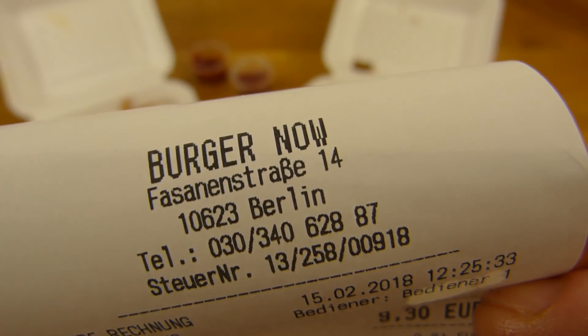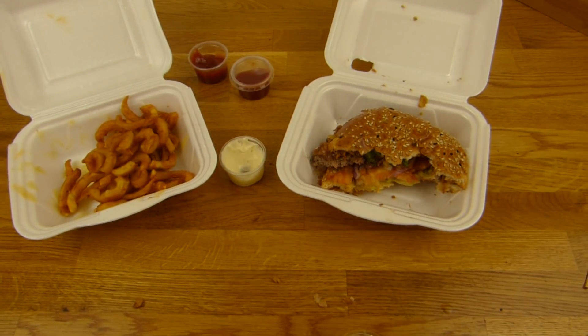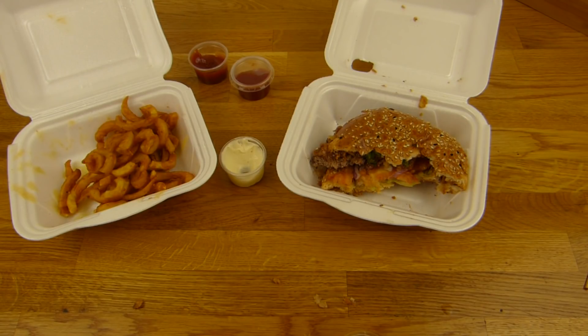Burger at one on ten. 9.30 is not low, but that's definitely worth the price. The food here is really good. Burger Now, Fasanstraße 14. One on ten. I continue in German.